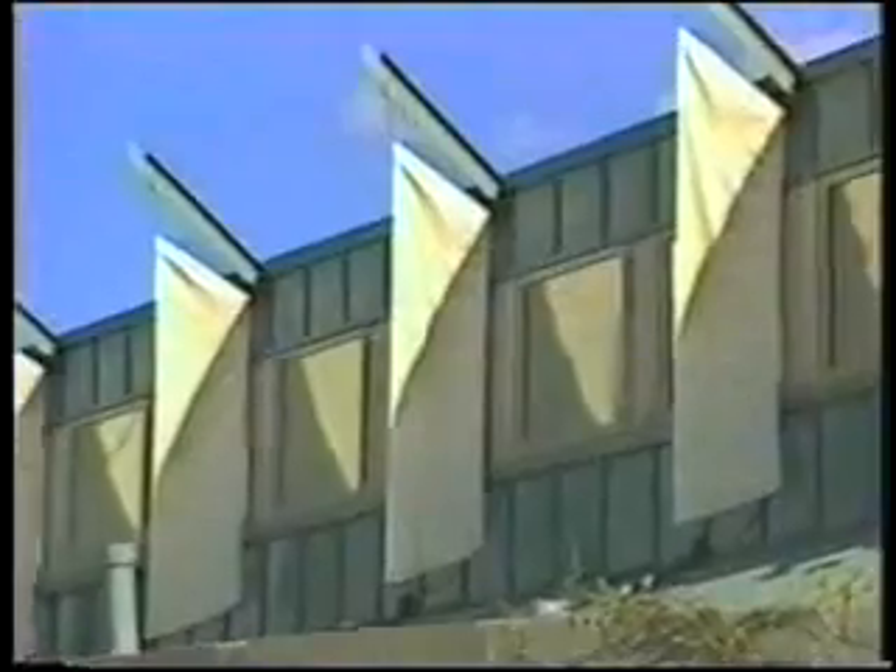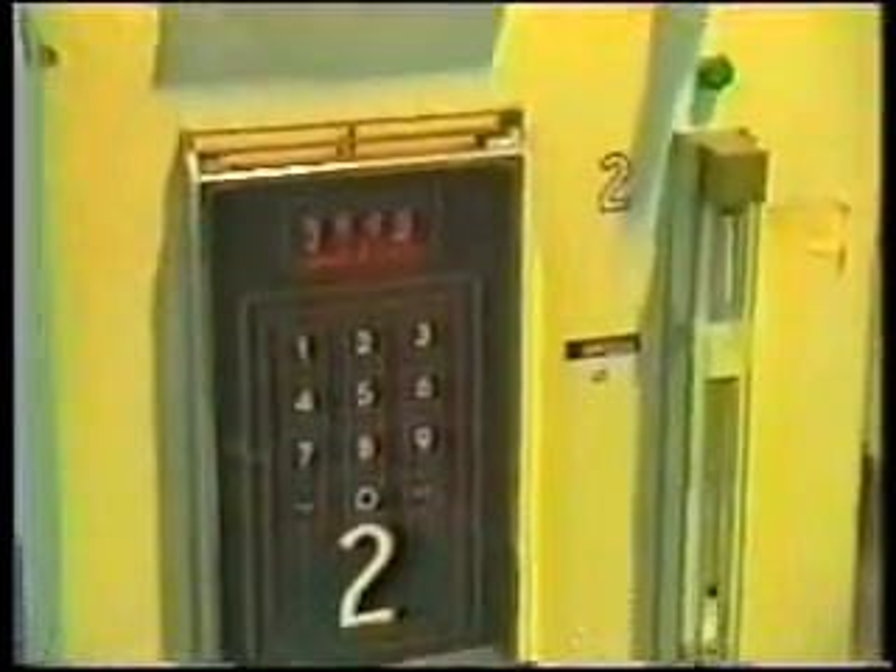The latest window designs keep the outside temperature outside and the inside temperature in better than ever before. Double-paned windows with an airspace in between have already become the standard. That air pocket slows down the transfer of heat from inside the house to outside, and vice versa. Filling that air cavity with a heavy inert gas such as argon or krypton slows down the heat transfer even more.